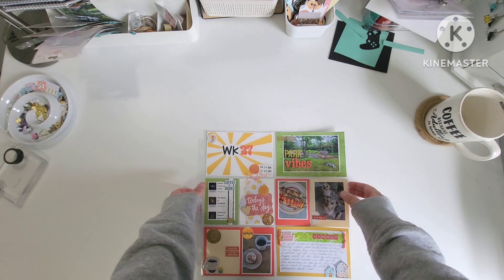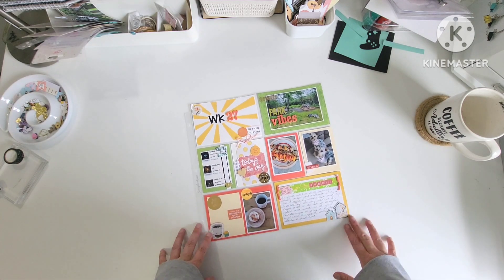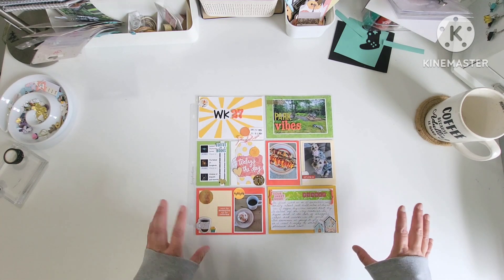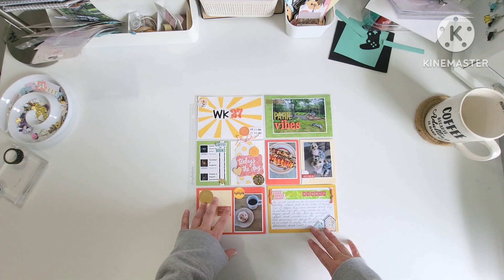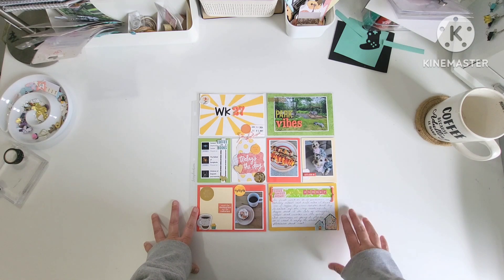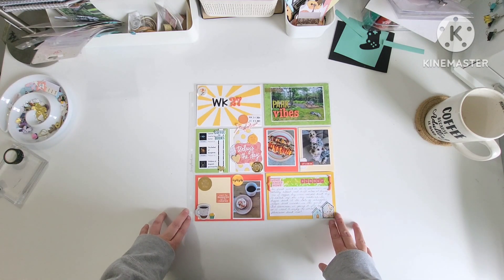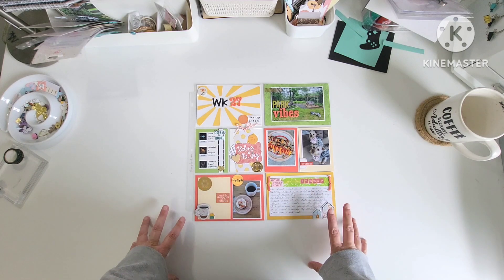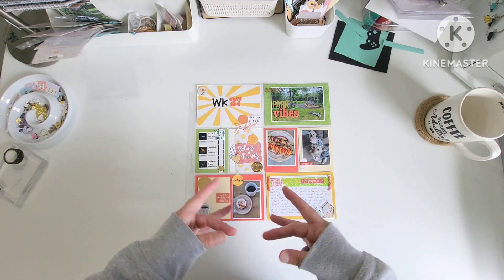All right friends, I'm back. Week 27 is all done. I don't love this layout — the colors are not a scheme that I go for. I struggled and it is what it is. It's done. This is me trying to catch up, trying not to be a perfectionist. There's all kinds of things I'd love to dismantle and redo, but I must move on.